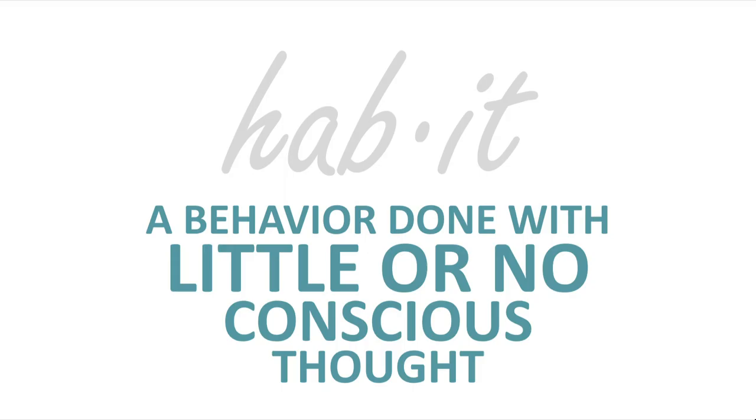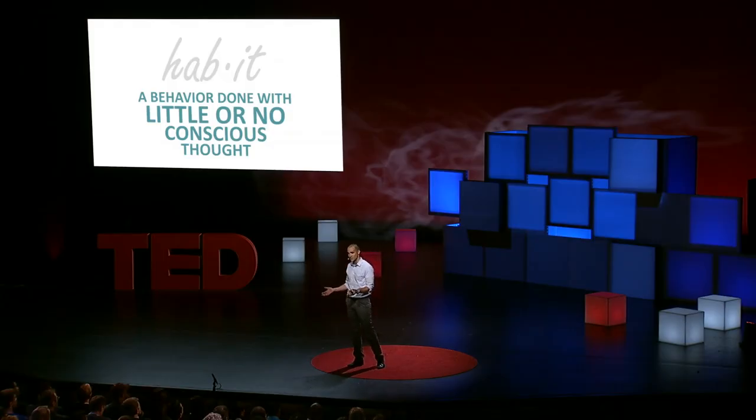These behaviors that we do with little or no conscious thought. It turns out that about 40% of what you do, day in and day out, whether you like it or not, is done purely out of habit. I'd like to share with you a design pattern that companies use to build habit-forming products. It's a technique that I've learned in my years in the advertising and gaming space, and it's what I teach at the design school at Stanford University.